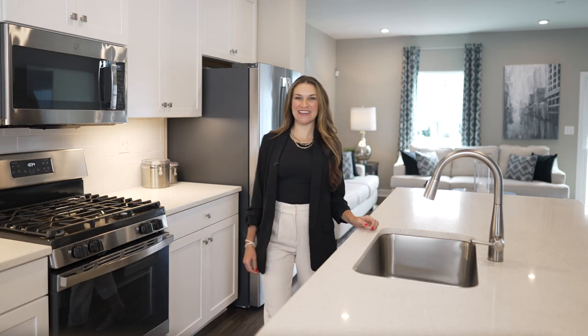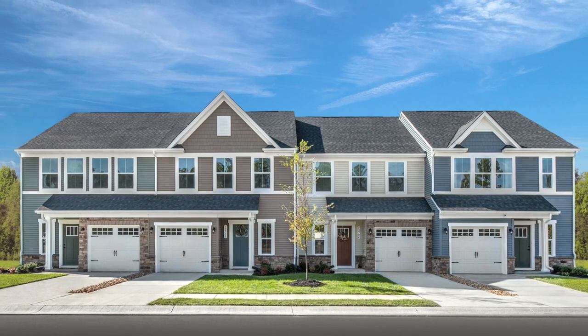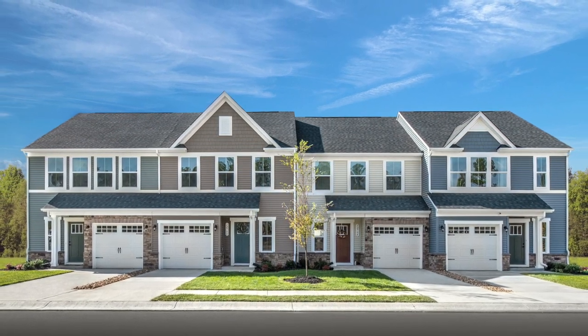Hi, I'm Nina and I'm excited to show you around Princeton Pike Towns, a new community in Mercer County, New Jersey. This community offers several townhome floor plans to fit the needs of you and your family in a beautiful tree-lined setting.